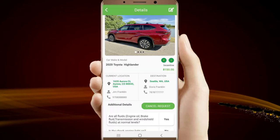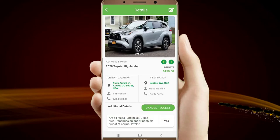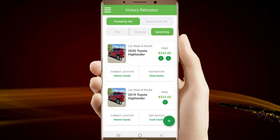Once you do this, you can immediately track your vehicle in the History Relocator page. To edit a post, navigate to History Relocator, Posted by me, Upcoming.